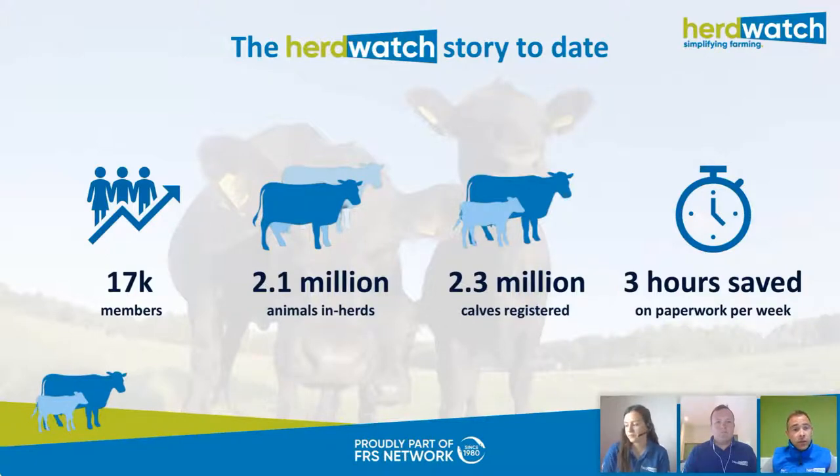Over those eight years, we've managed to download over 2.1 million animals into the Herdwatch and Flockwatch app, mostly from the Department of Agriculture here in Ireland. We also link in with APHIS in Northern Ireland and BCMS and SCOT EID in Scotland. We've helped users register over 2.3 million calves — we surpassed 2 million calves this springtime, which is a huge milestone. On average, our farmers tell us that Herdwatch and Flockwatch saves them up to three hours per week when they're at their busiest on the farm.